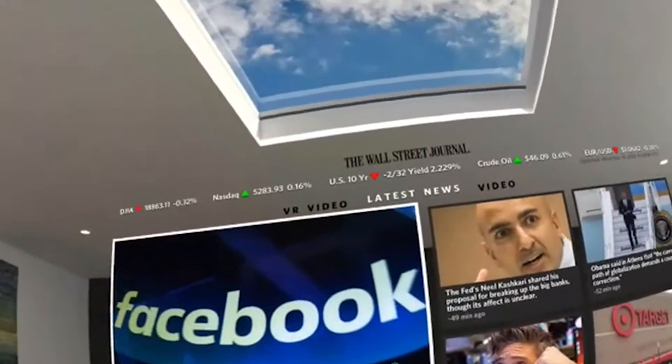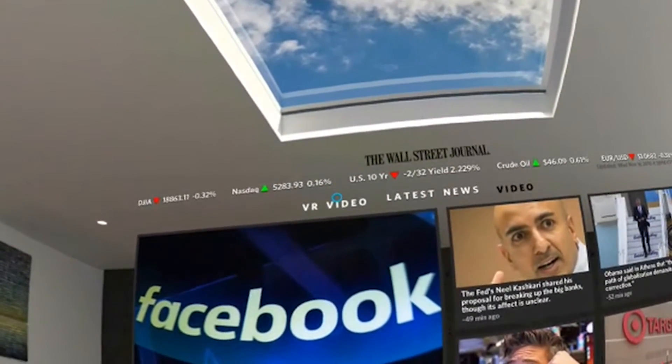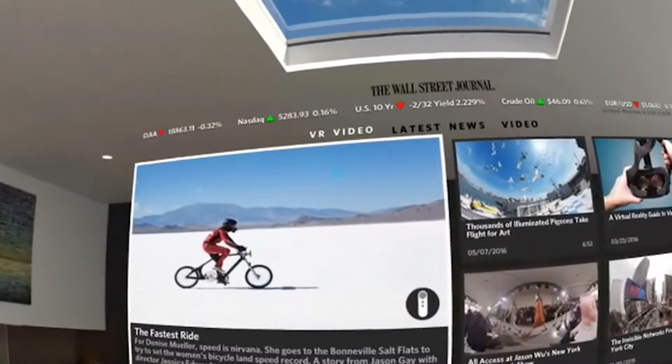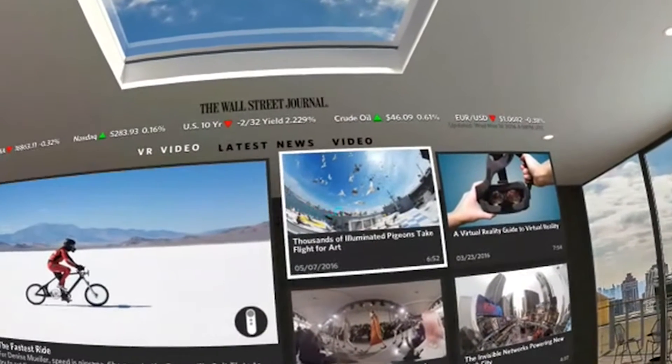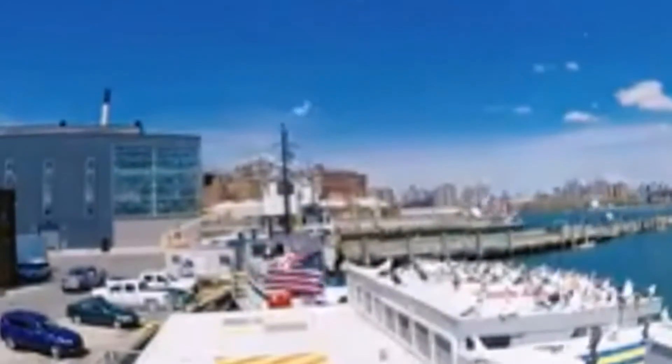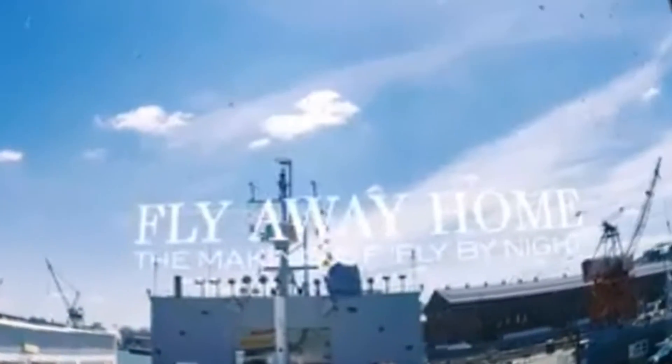Now let's have a look at a VR video. Here we have a selection of videos — let's just choose one. So this is some Wall Street Journal content. In this video we see some doves flying around in 360 degrees.